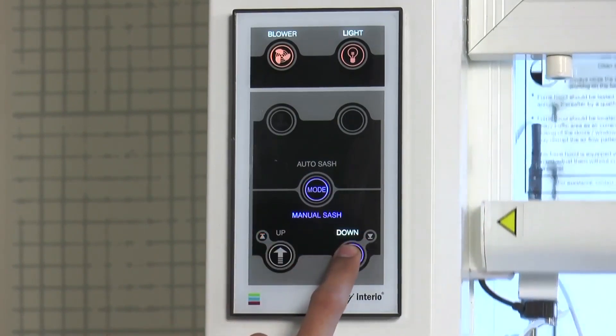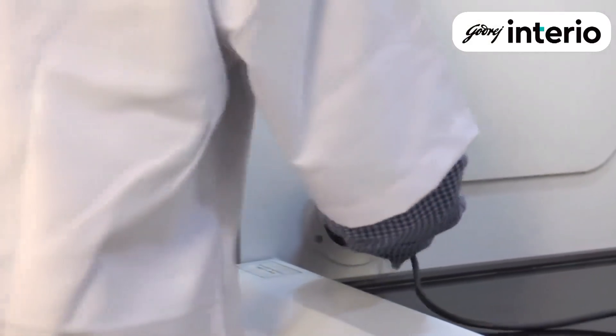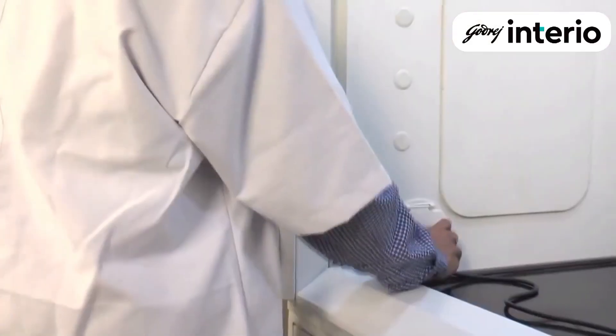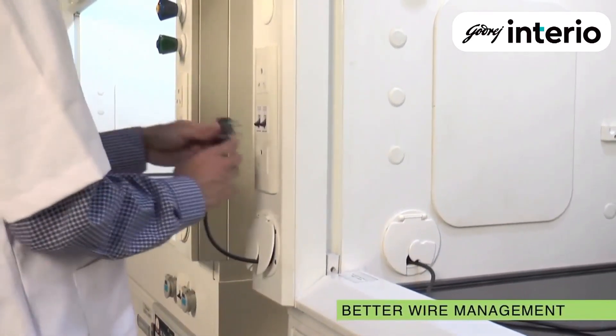Maneuvering the sash requires no real physical force. During the use of a hot plate, stirrer, or oil bath inside the hood chamber, their power cords form a clutter at the front and sometimes even get crushed under the sash.